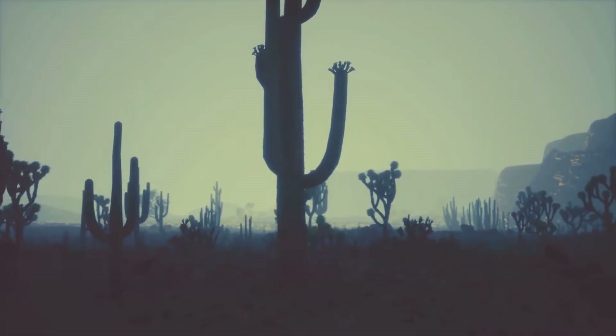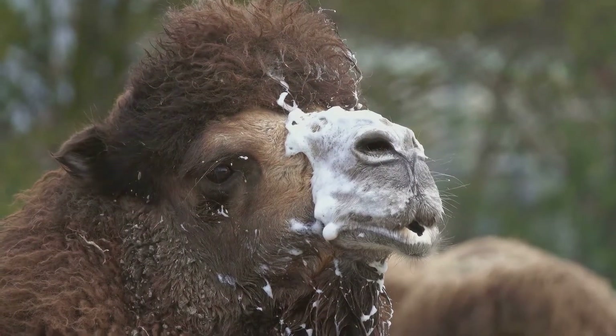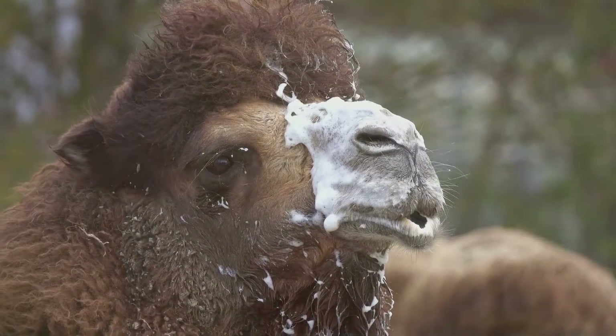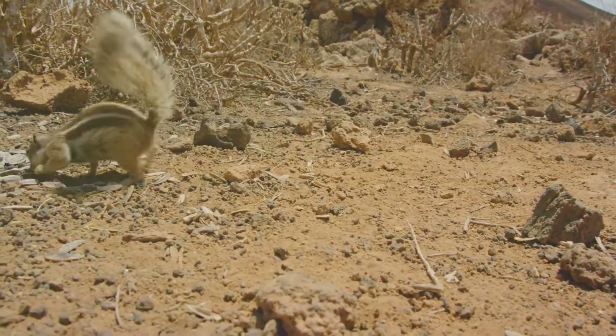Many desert animals are nocturnal, which means they come out at night when it's cooler. And let's not forget the camel — it has long eyelashes that keep the sand out of its eyes during desert storms, and can store fat in its hump for energy and water. The desert may be tough, but these animals have everything they need to survive.